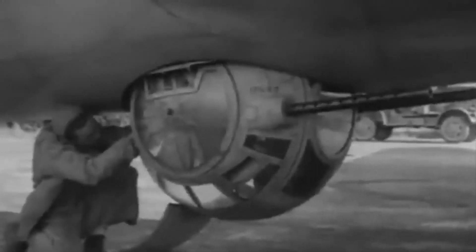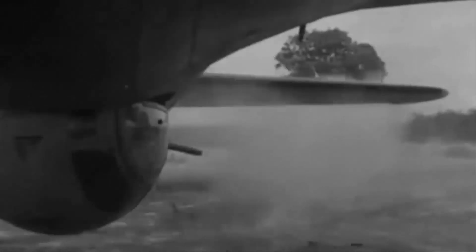The ball turret was the worst position on the B-17. How many times have you heard this claim? It's a common belief among aviation enthusiasts, but World War II casualty data tells a different story. In this video, we'll challenge this long-held myth and reveal the true deadliest positions on the Flying Fortress. The statistics might surprise you, and they'll certainly change how you view the brave men who crewed these legendary aircraft.